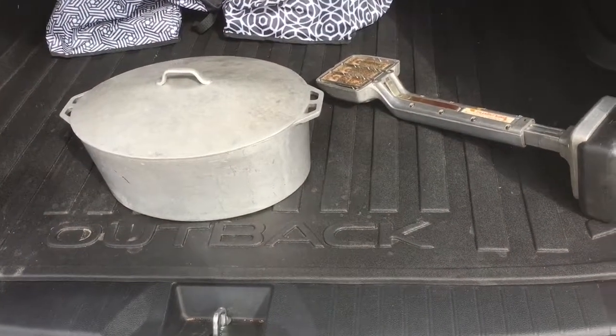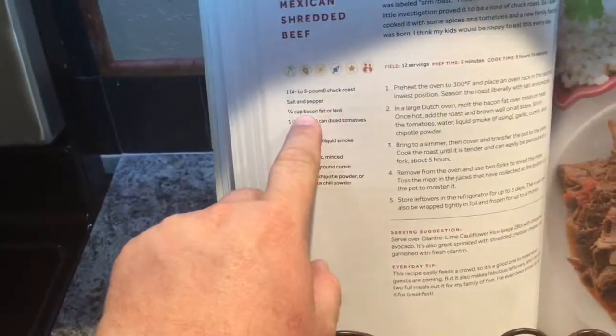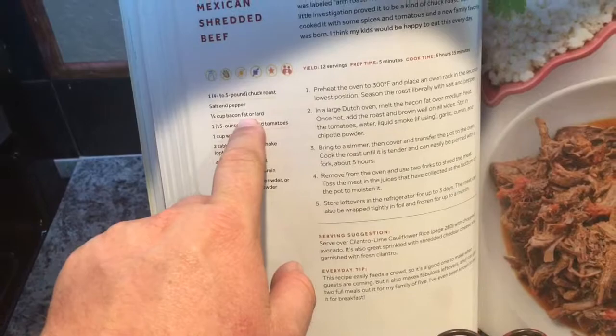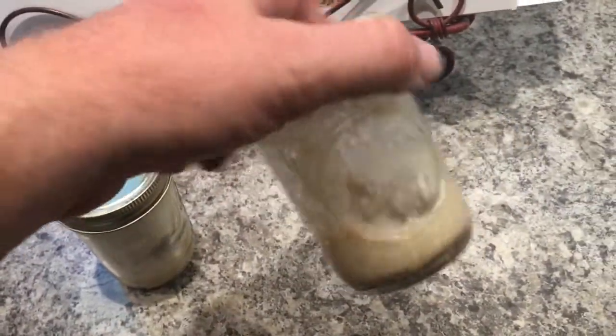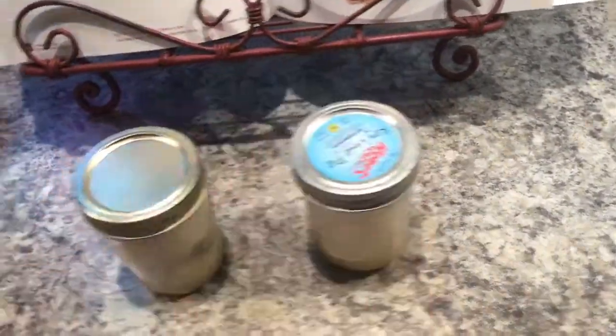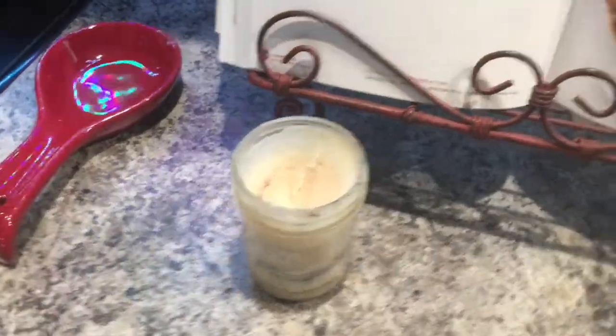It's calling for a quarter cup of bacon fat or lard. In my house we call this 'bacon butter' because we use it on everything just like butter. I depleted that jar so I had to cook more bacon to refill it — had to get into the private reserves. There's the quarter cup.